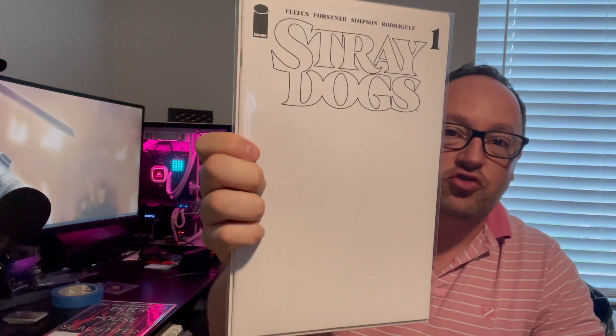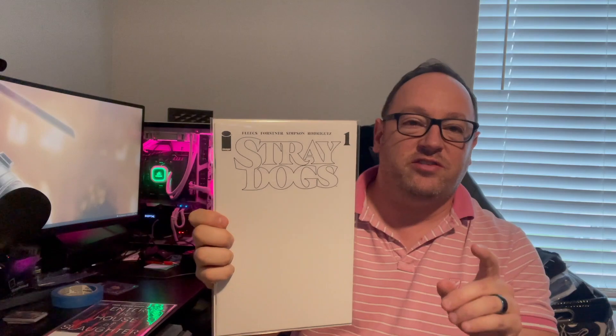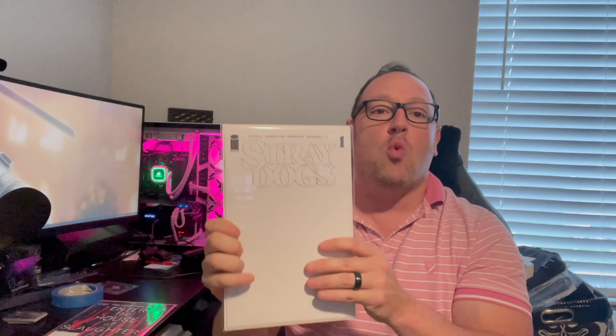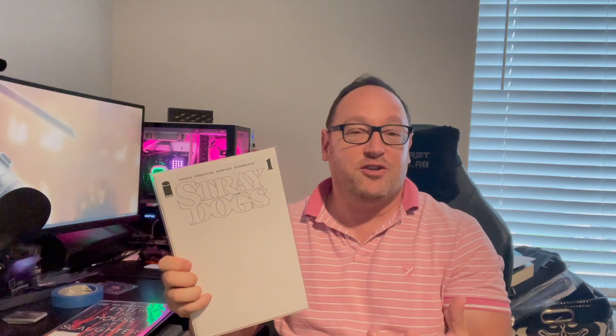The last of the pickups, and this one was really more important to me, is Stray Dogs number one — the blank cover, first print in black. The fifth print is in red as far as blank covers go. I'm submitting this one for a sketch along with a signature. One of the things Trish Forstner and Tony Fleece are doing is if you send a picture of your dog, they will sketch and sign with CGC. I really wanted to get a picture of my dog sketched, have it graded, and keep that encapsulated.